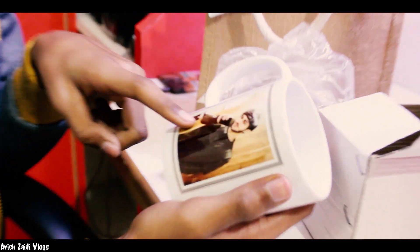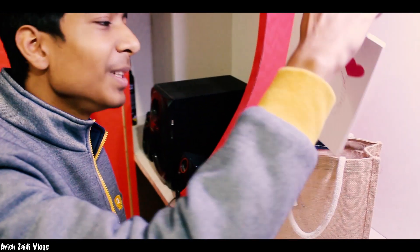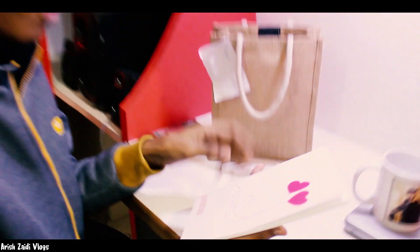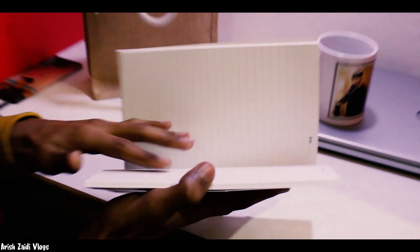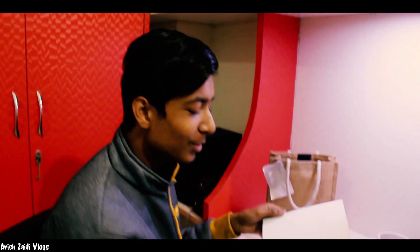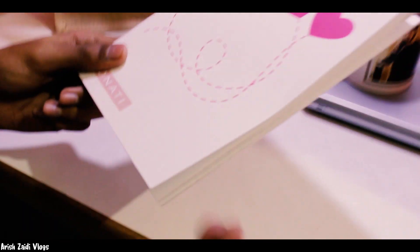The photo print is much better and you can see the finishing is great. The second piece we get is a diary — the diary is much more premium with well-finished papers. We can write our thoughts and ideas for YouTube videos and do a lot of good scripting. This is a great opportunity.